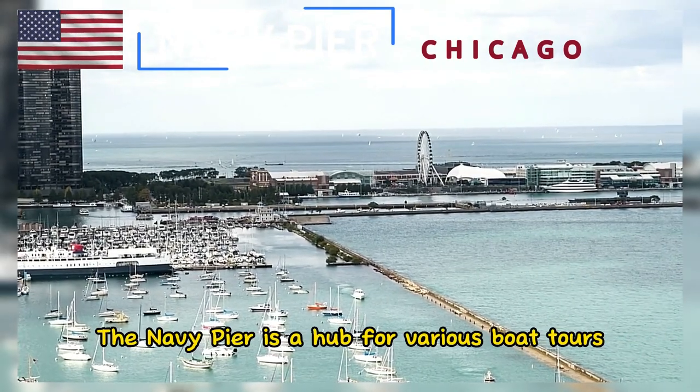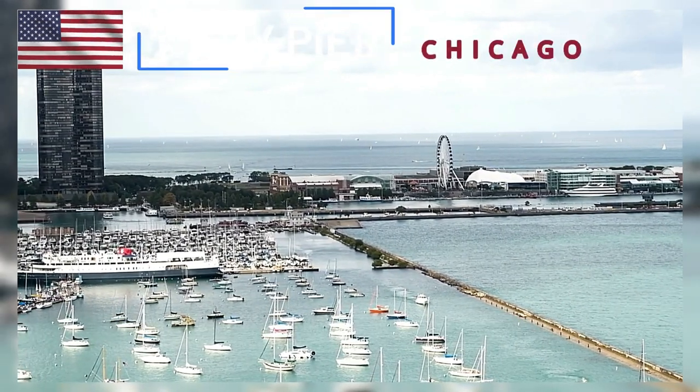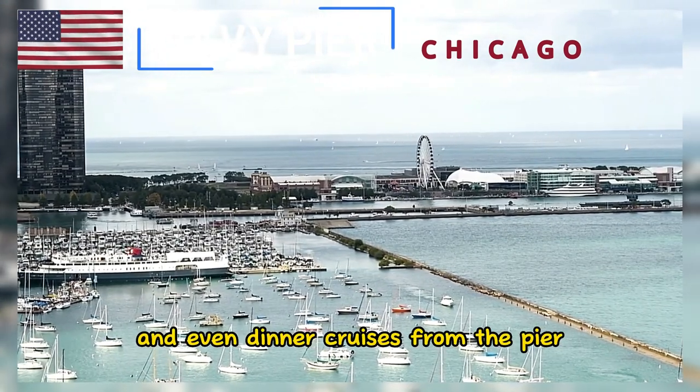The Navy Pier is a hub for various boat tours and cruises on Lake Michigan and the Chicago River. Visitors can take architectural cruises, sightseeing tours, and even dinner cruises from the pier.